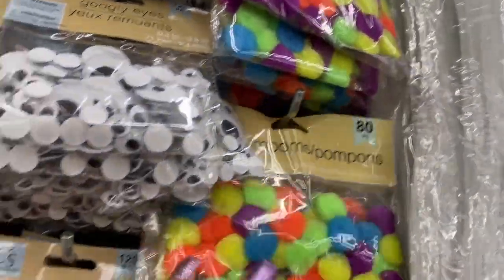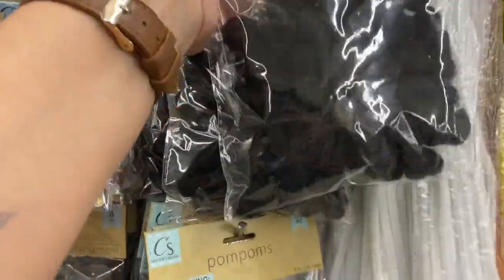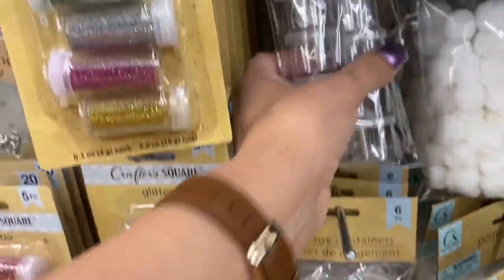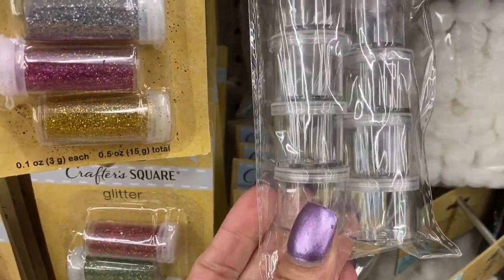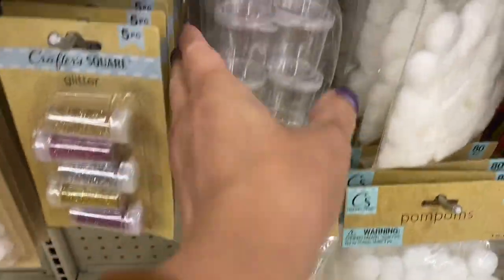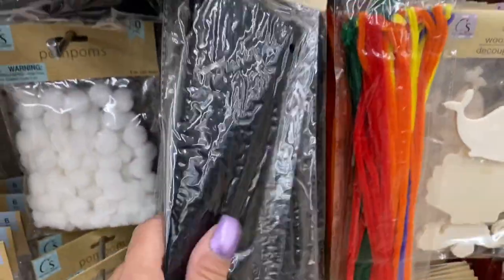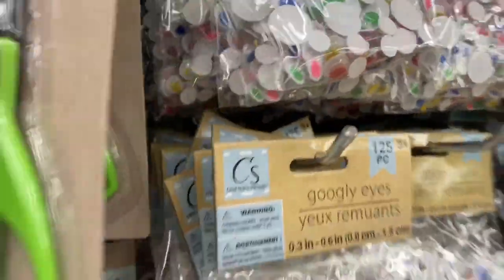Here are the googly eyes in colors, black and white. Here are the multi-color pom-poms, then in black — I think I'm gonna grab the black — and in white. At the other location they ran out of these tiny containers, good for tiny beads. Here's the small container and the slightly bigger ones. Then you have black chenille — I'm going to grab that — and white chenille, and the regular multi-color ones.